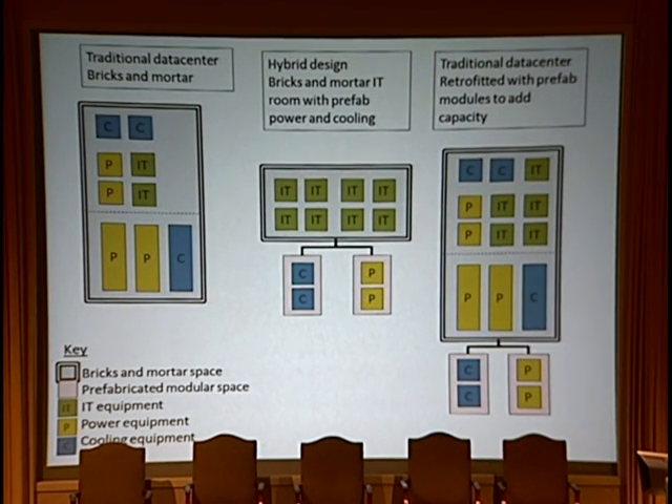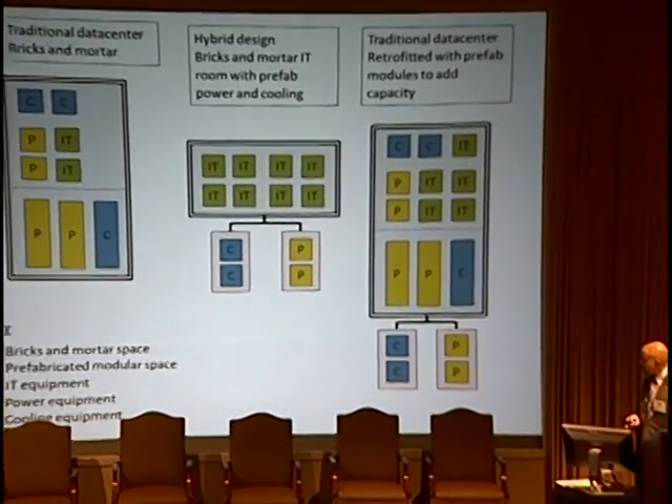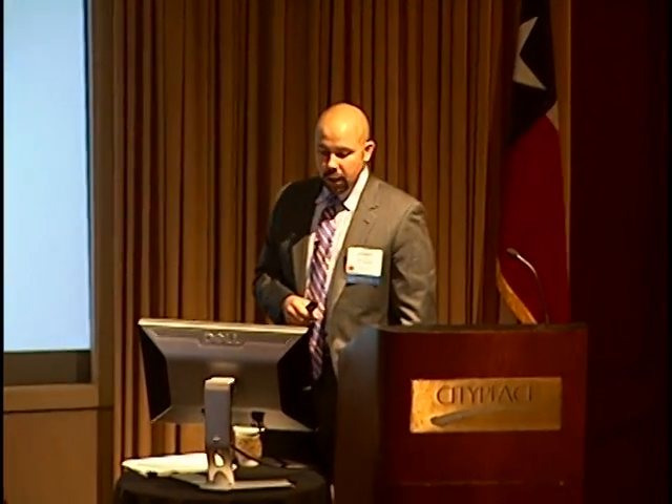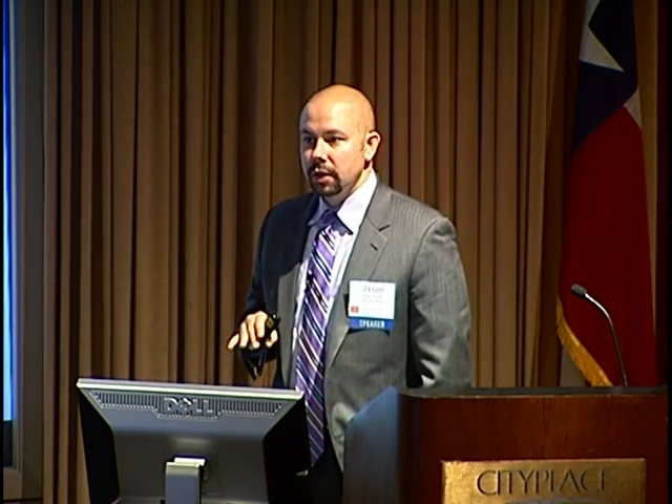This is a visual illustration of what I just talked about. The first slide shows a traditional bricks-and-mortar space shown by the double line, with pink for prefab modular space, green for IT equipment, yellow for power equipment, and blue for cooling equipment. On the left we have the traditional approach. In the center we have a hybrid design — bricks-and-mortar with prefab power and cooling, showing modular cooling, modular power, and then all your IT in the center. This is what I was talking about in the bottom right of that Venn diagram.